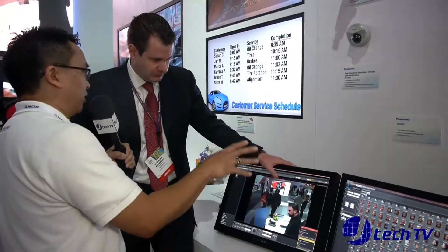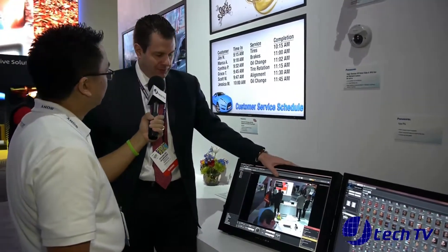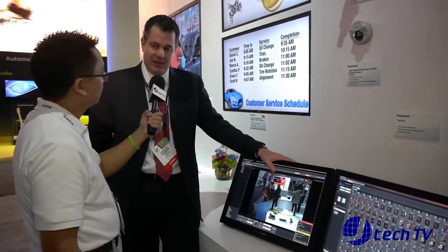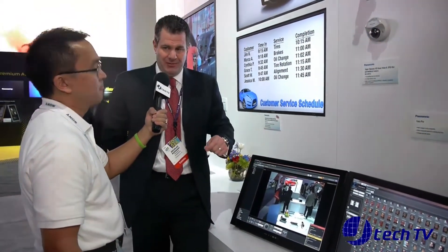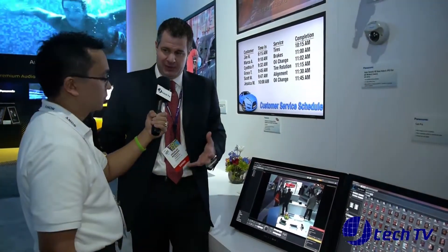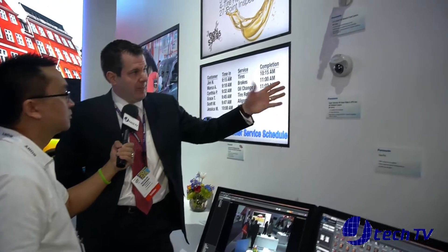What about price on the software, cameras, and availability? Availability is right away — this is shipping right now. Price on the software is based on where you purchase it, how it's installed, how many users, and all those types of things. Generally speaking, it's very inexpensive, especially compared to our competitors. Cameras themselves are going to range from anywhere from $500 to $2,000 and up for HD cameras, depending on the type of use — whether you're talking about a small housing, a large outdoor housing, or even a big motorized hand-tool zoom camera. There are a lot of options for people.